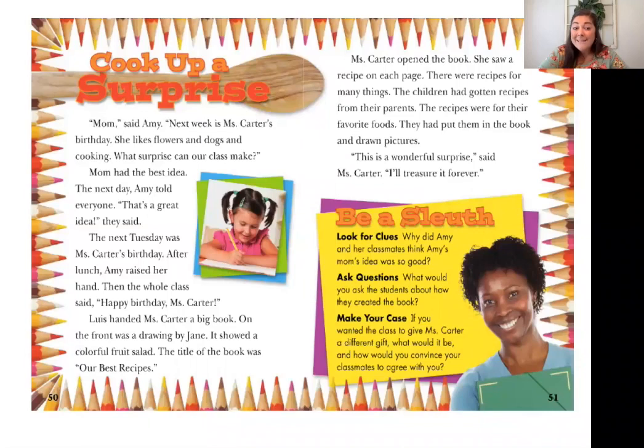Mom had the best idea. The next day, Amy told everyone — 'That's a great idea,' they said. I'm going to pause right here and let's think about our purpose for learning. We were talking about whether we thought it was a good idea or not. We don't know what Amy's mom's idea was yet, but we do know that her classmates agreed that it was a good idea. Let's keep reading and pull out some more details.